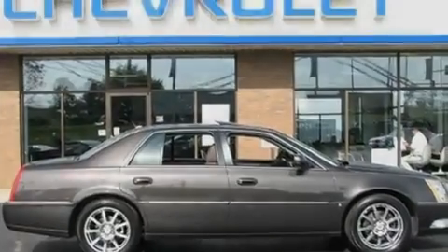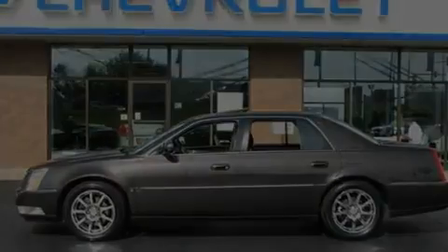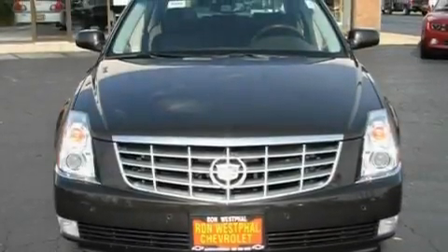Its top features include a moonroof, dual-power seats, a navigation system, a premium sound system, a leather interior, and alloy wheels.